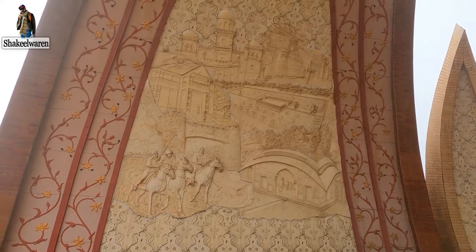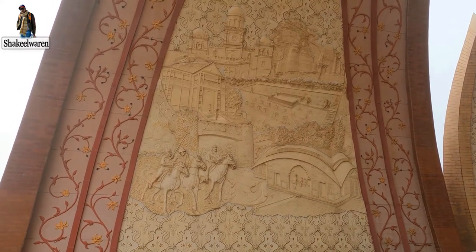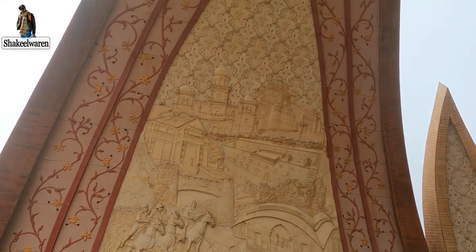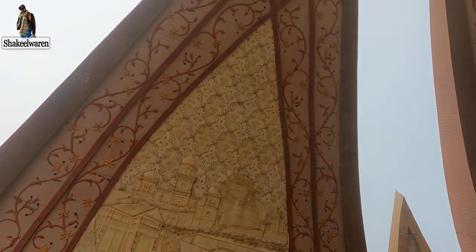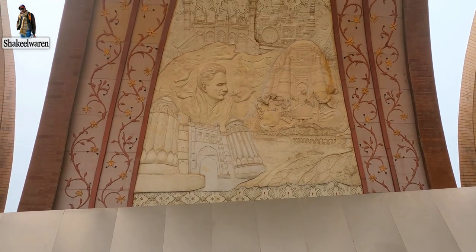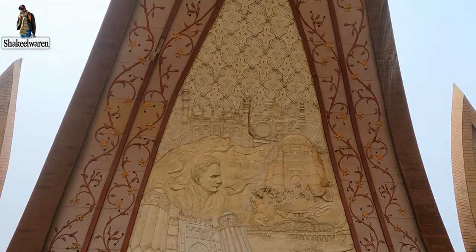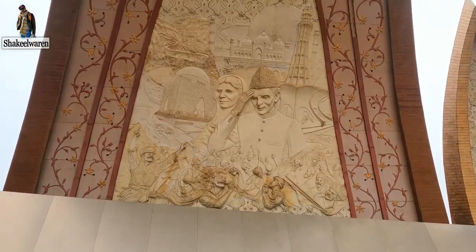The Monument of Pakistan's design is like a flower. From here you can see the city as well as the Kishawar building. Portraits of Badshahi Masjid and Multan's village were also made here.